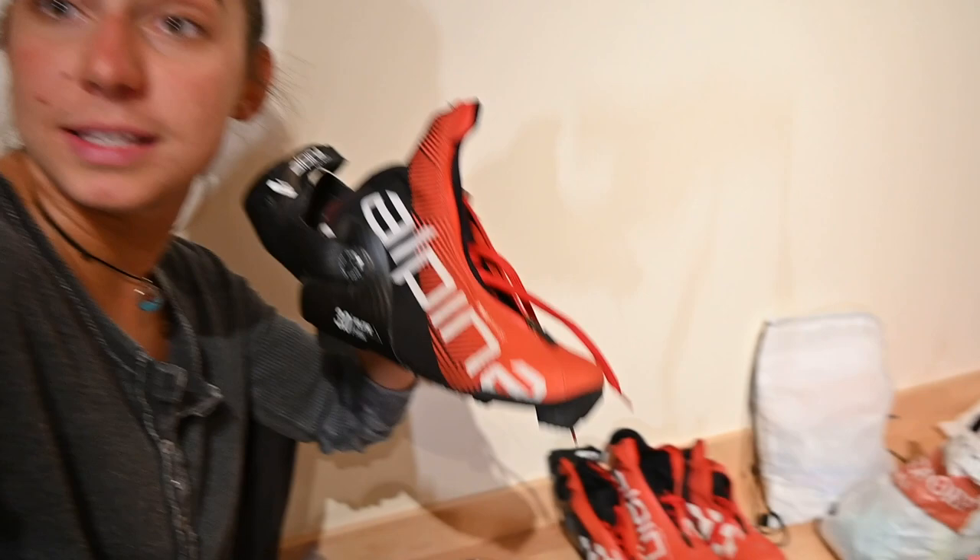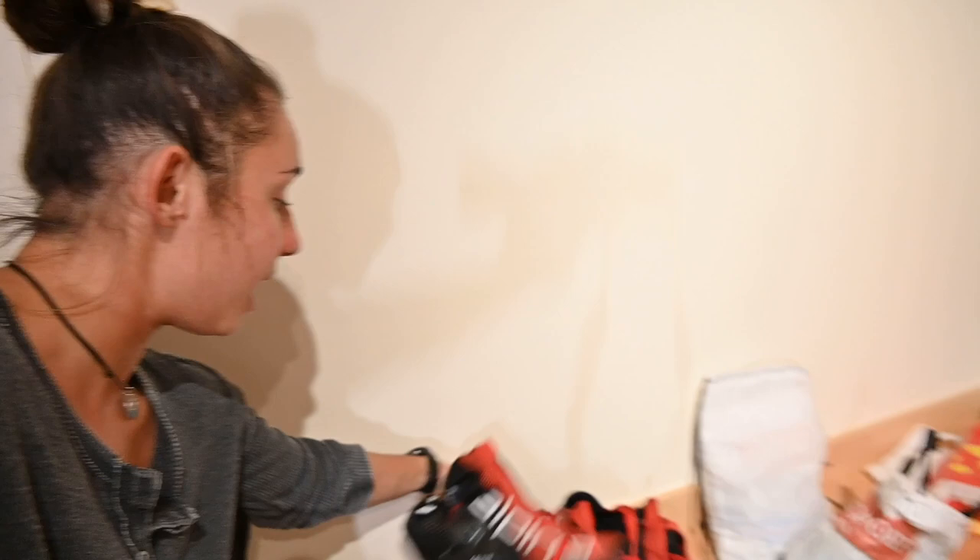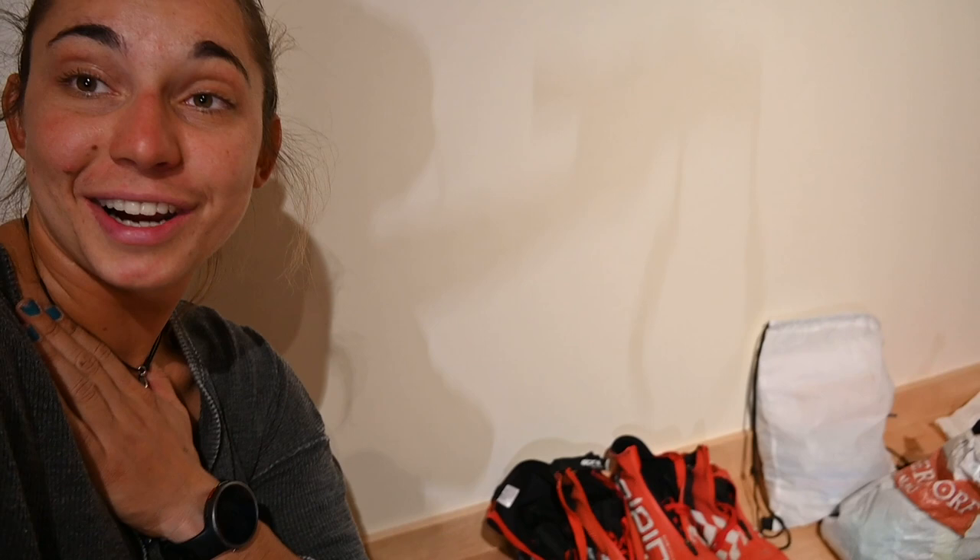My Alpina ski boots. I have very picky feet and I've been with Alpina for nine years — this will be my tenth year. I like to put these in my carry-on because I want to make sure I don't lose my boots. I've had some customizations done, so yeah, these are probably the most important item I have to bring on the road.